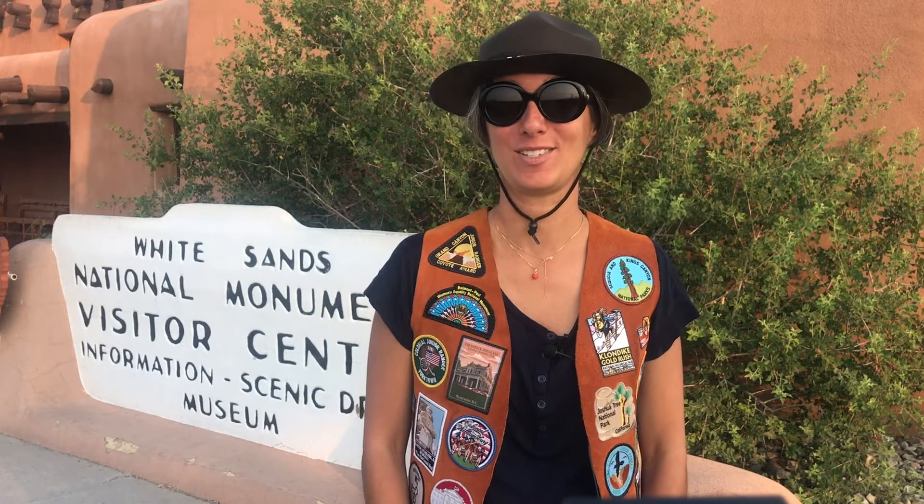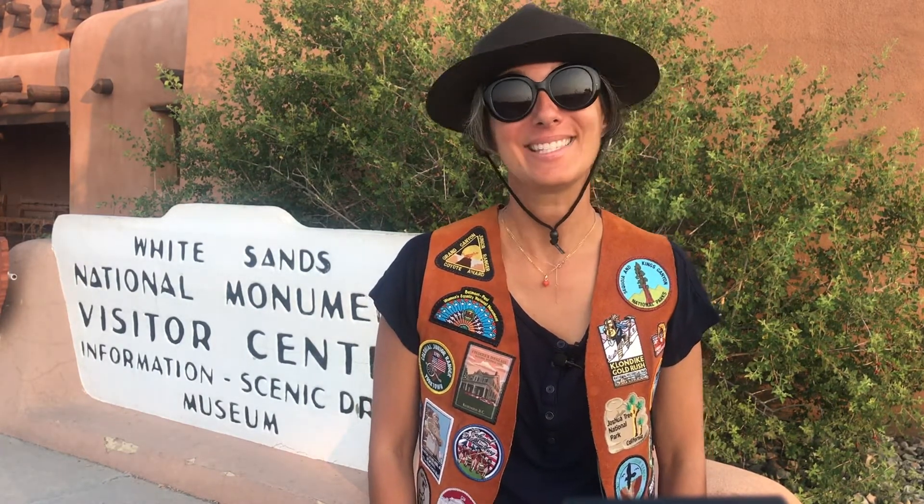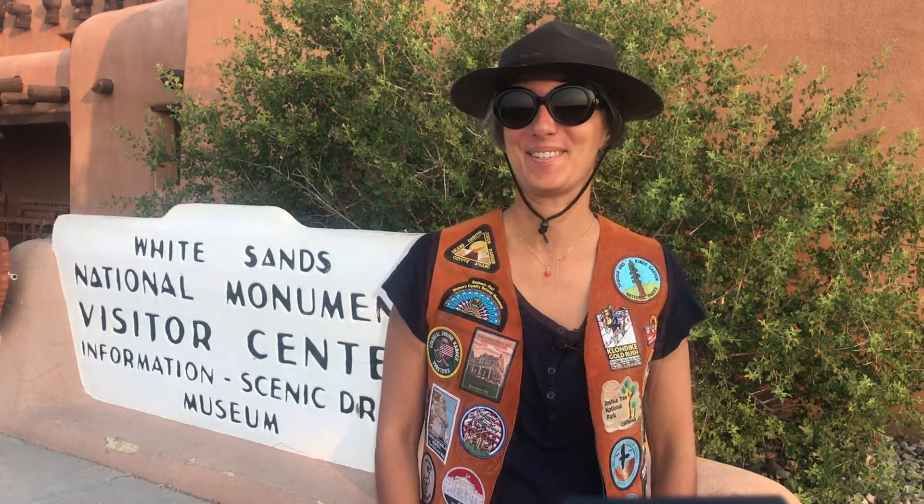Now before we go any further, let's discuss the word desert. Some people think a desert is covered by lots of sand, but not all deserts have sand. Land can be covered by broken rocks and stones, or even snow, and still be considered a desert. A desert is any place that is very dry and hardly rains. Many people do not realize that some deserts are hot and some are cold. Don't miss our other national park adventures through different deserts.